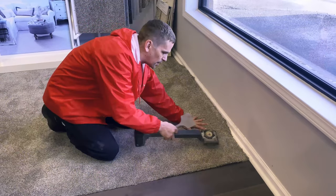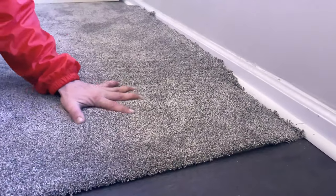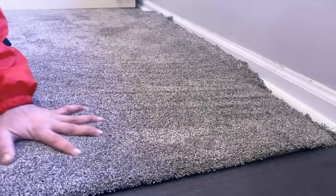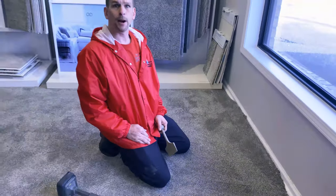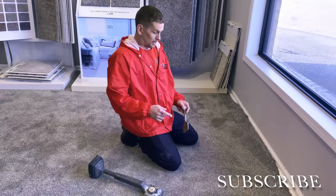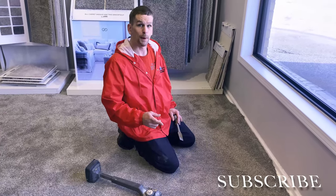You can see that the wrinkle is gone now. If you notice, no more lifts, no more bumps. We'll go ahead and finish this little repair for you. Thank you — let us know if we can help with any of your repair needs.